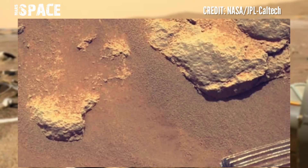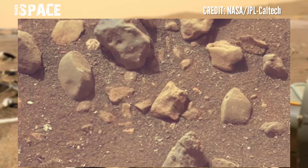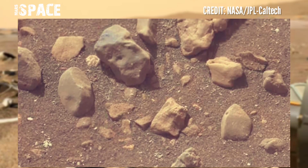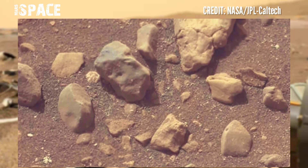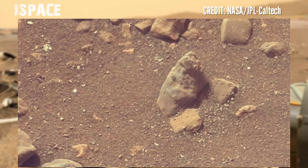Here's the latest video of Mars from NASA's Mars Perseverance Rover, using the Mastcam-Z camera — new footage of the Mars surface from NASA's latest rover, the Mars Perseverance Rover.